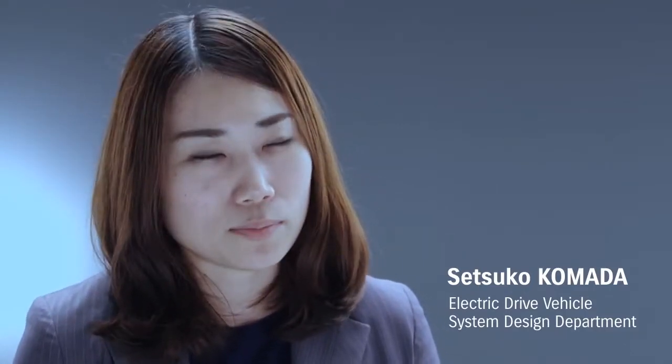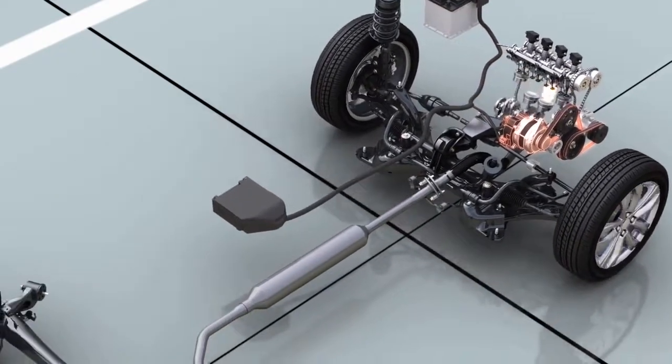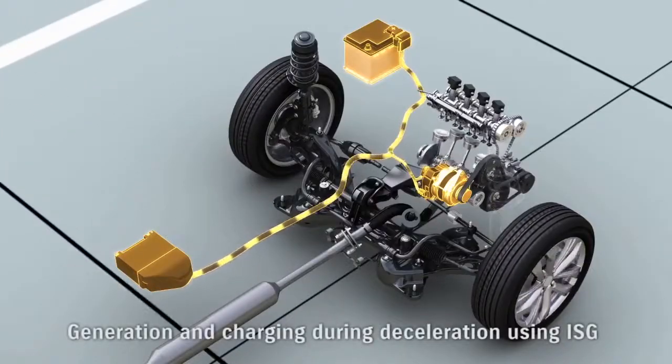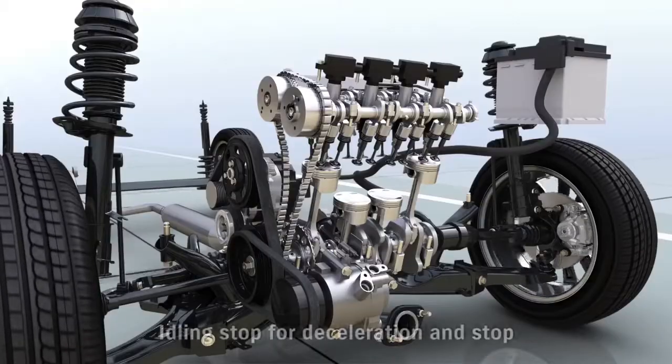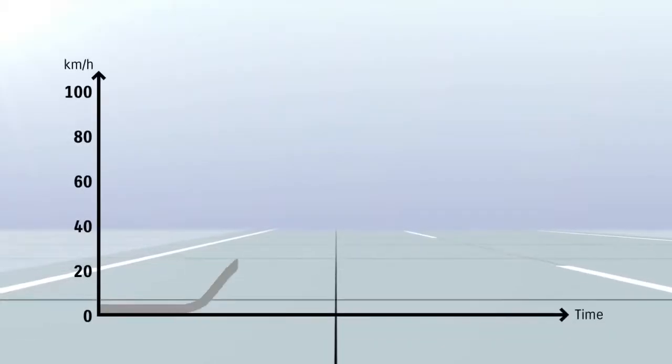The combination of integrated starter generator (ISG) and a lithium-ion battery creates an ideal hybrid system for a compact car, and belt drive makes for a quiet engine restart after idling stop. Motor assist for start and acceleration combines with idling stop during deceleration and stopping to boost fuel efficiency, and the ISG delivers highly efficient regeneration.